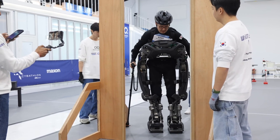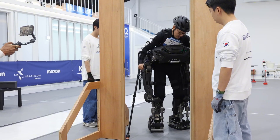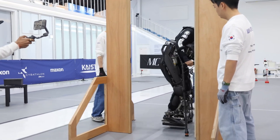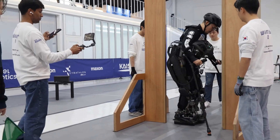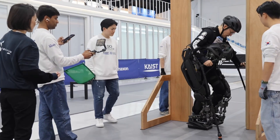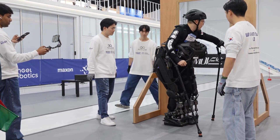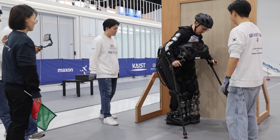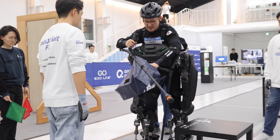But before you imagine ordering one on Amazon, here's the catch — it's still a prototype. Right now, the Walk-On Suit F1 is limited to research, trials, and demonstrations. The team is working on making it lighter, smarter, and more affordable before it reaches the public. That may take years, but the trajectory is clear. This technology is moving fast.